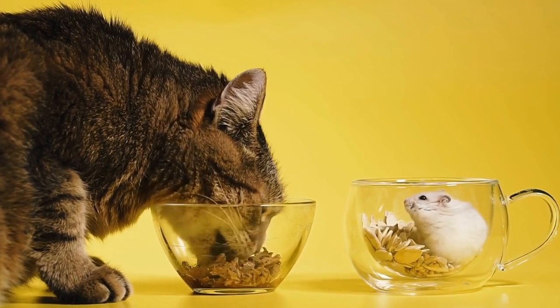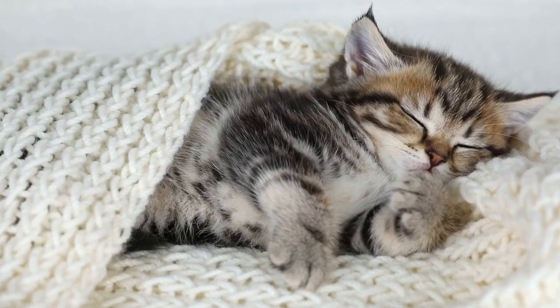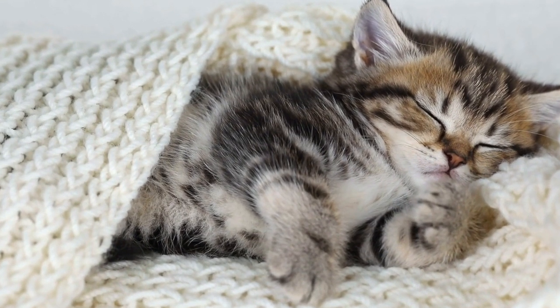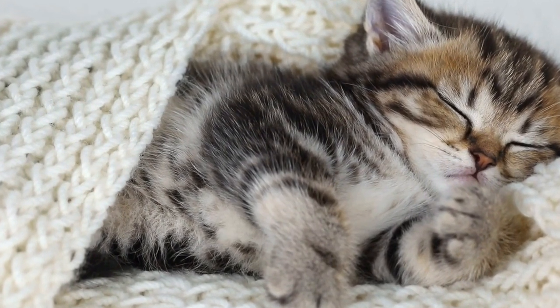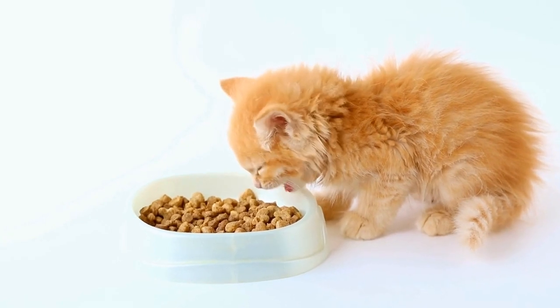The Selkirk Rex breed comes in a wide range of colors and patterns. From solid colors like black, white, and blue to tabbies, tortoiseshells, and calicos, there is a Selkirk Rex for everyone's taste. The breed's diverse coat colors and patterns add to its charm and appeal.